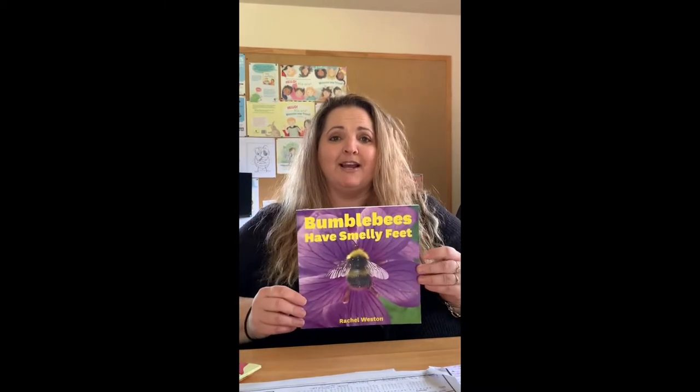Hi, my name is Rachel Weston and I'm a children's author. September last year, 2019, my first book came out which is called Bumblebees Have Smelly Feet.